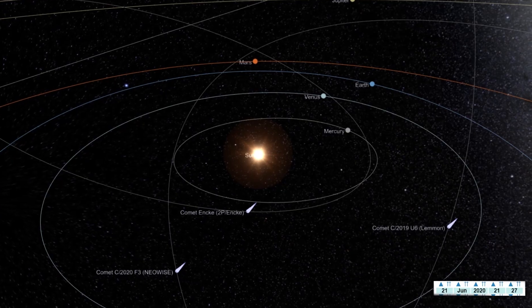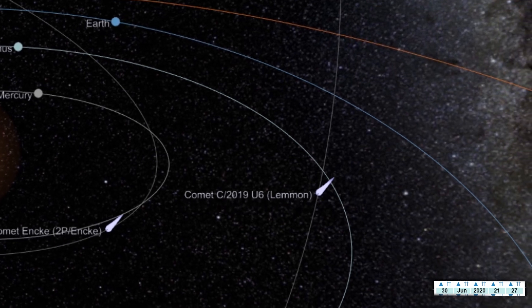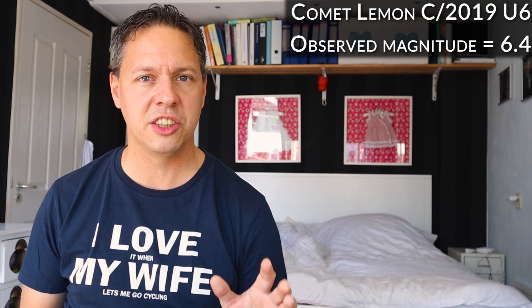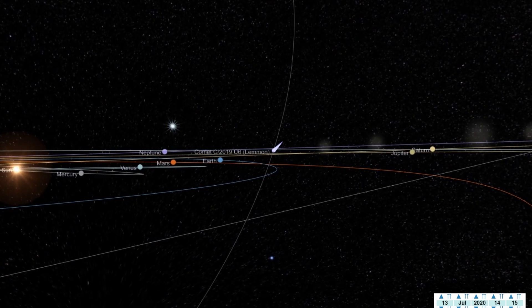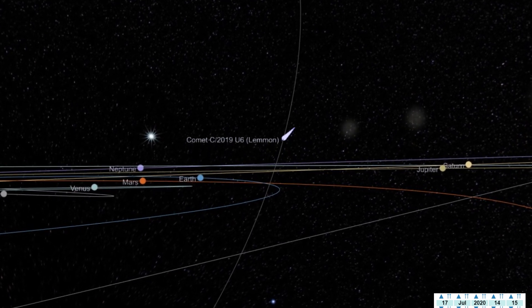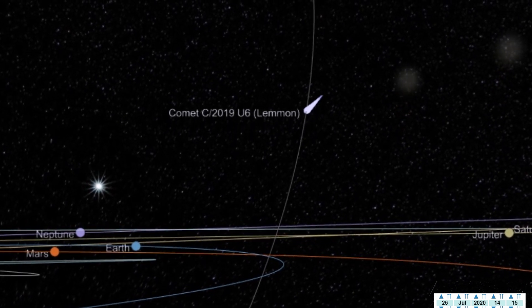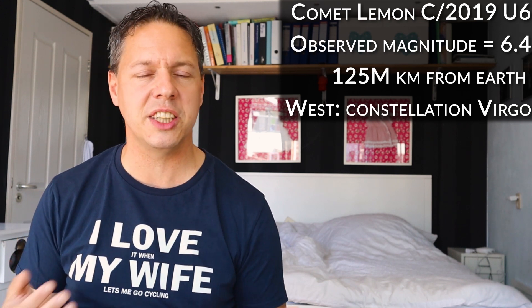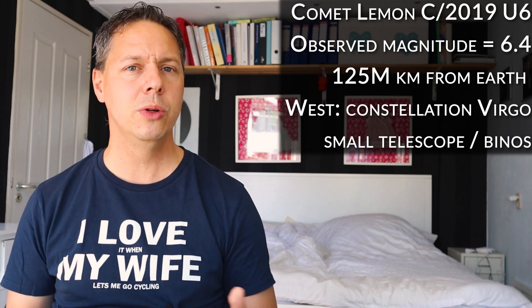There are actually two exciting new comets to look out for in the northern hemisphere. The first is Comet Lemon C 2019 U6. Currently, this comet is very close to the sun in the constellation Hydra, and the observed magnitude at the time of this video is 6.4. It's at about 125 million kilometers distance from Earth. It will become visible in the northern hemisphere during the second half of July — just look towards the west just after sunset. This comet will be visible in the constellation Virgo, and during the last part of July it will slowly move towards the constellation Bootes. If the observed magnitude stays around 6.4 to 6.5, you are perfectly able to capture this comet using only a small telescope or refractor, and you can even catch it using binoculars.